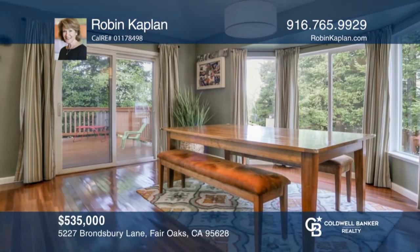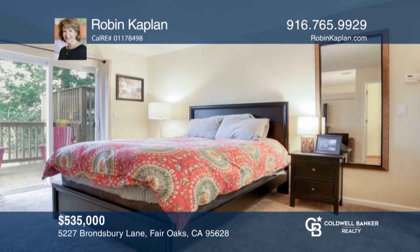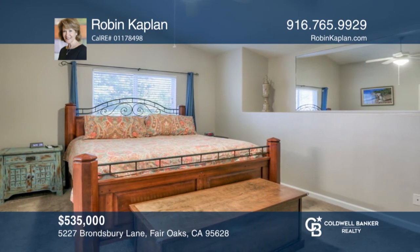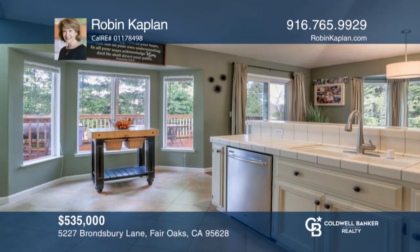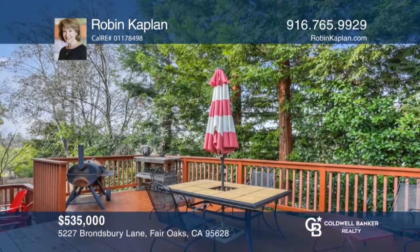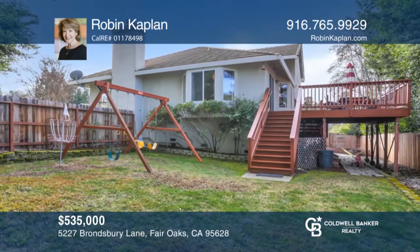You will love this beautiful home in a desirable Fair Oaks neighborhood. Come see this charming home offering four bedrooms, three baths, and a three-car garage. This floor plan features a great room with a gas fireplace, three upstairs bedrooms including the master suite, and a downstairs junior master suite. The open kitchen offers stainless steel appliances and a breakfast nook. Enjoy a spacious rear deck and a generously sized yard. Make yourself at home by scheduling a tour with Robin Kaplan.